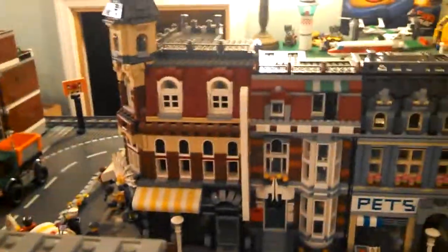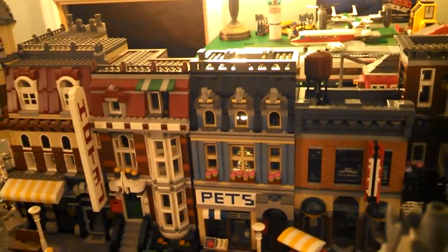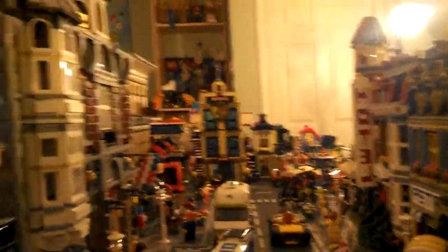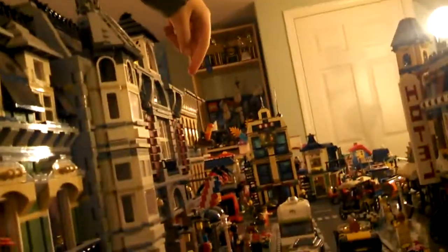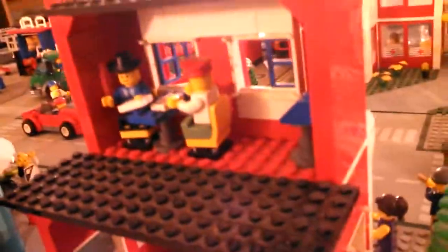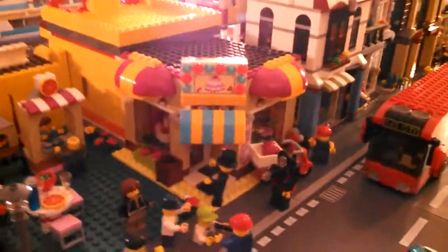We've got Cafe Corner, townhouse, pet shop, and all those buildings. There's the cinema, the Green Grocer, Fire Brigade, and Grand Emporium — sorry about that tough camera angle. Here's the back of the bike shop — no bikes in there but you can see out the windows. Here's the Legoland Hotel and the car dealership.